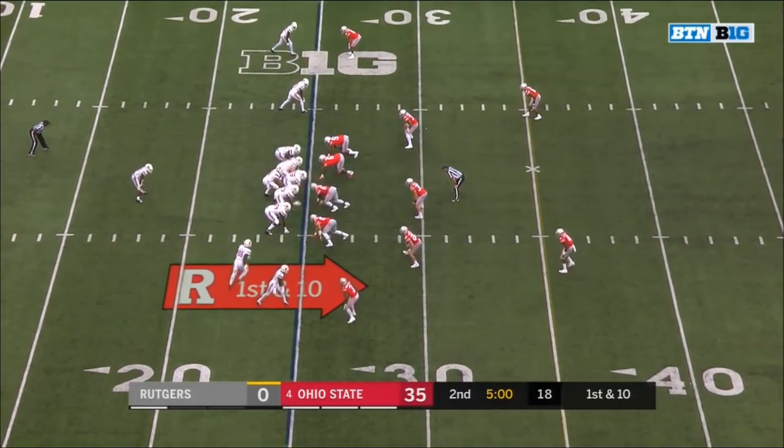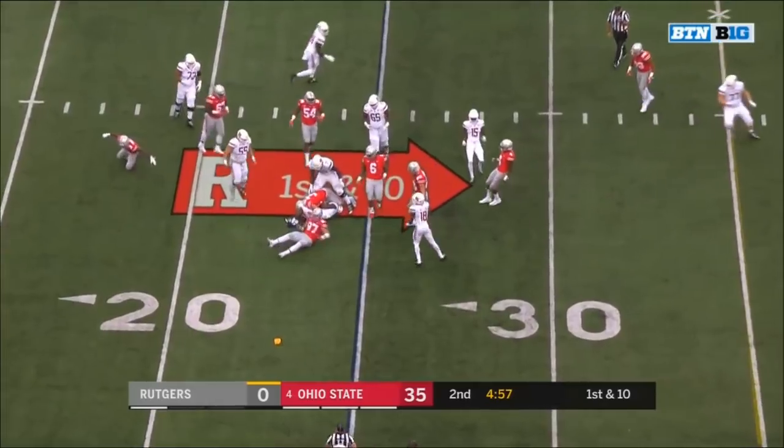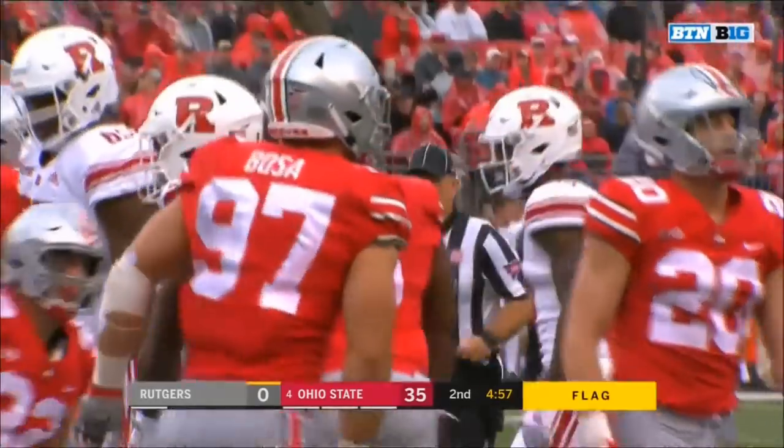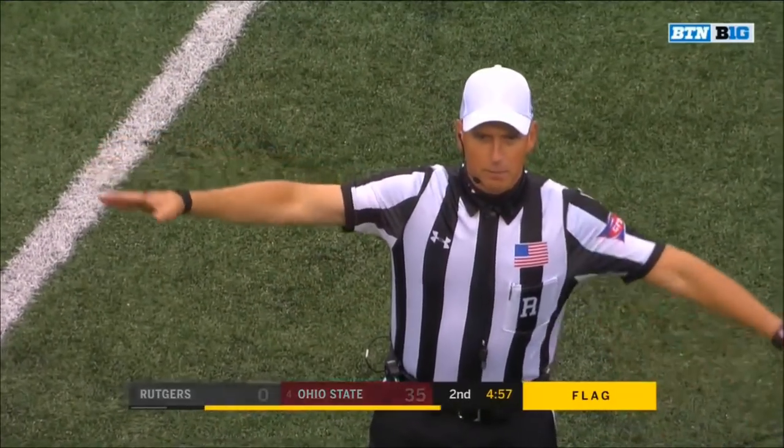From the 25 on first down — toss play to Blackshear — flag down — Blackshear down — Bosa with a stop — lost a yard on the play. Little motion — offense — penalty declined. Second down in favor of Ohio State — 21-zip today.